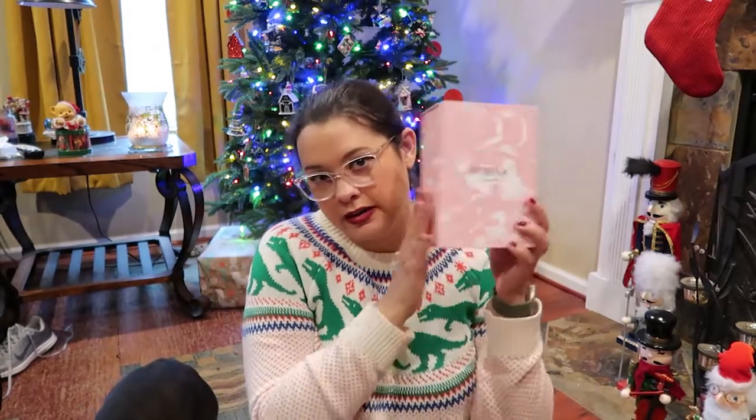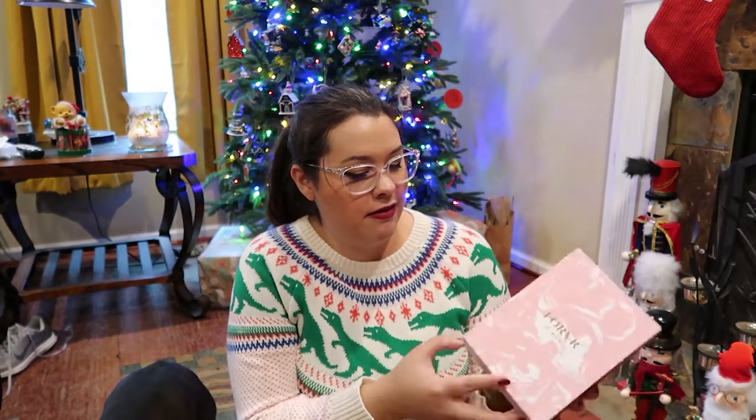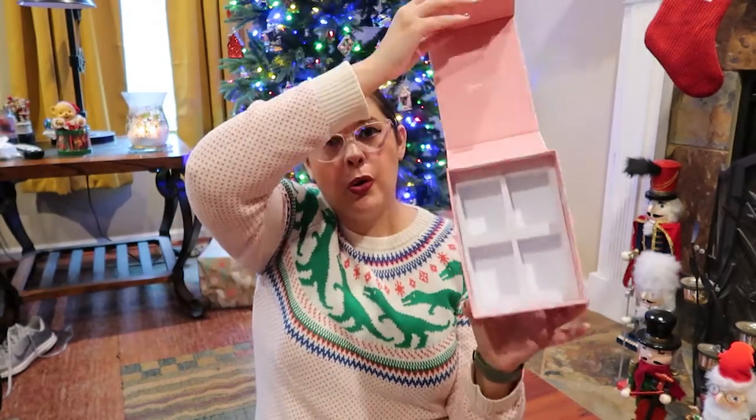The first one I bought was the Core Collection and it came in a box like this. I already took the candles out, but you open this magnetic flap on the bottom — it took me about 10 seconds to figure out how to open it the first time. All four candles sit in this box.